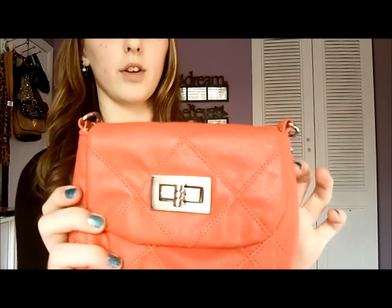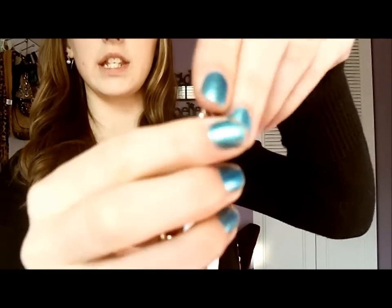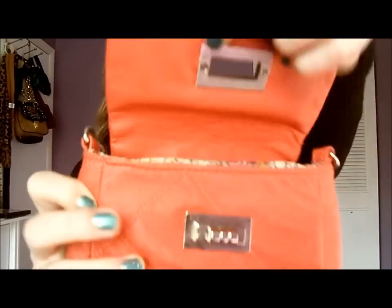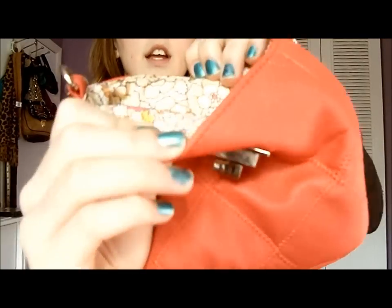So I wore this purse — it's a coral color purse with chain detailing for the strap, really cute, kind of Chanel inspired. On the inside it's just a flower print.